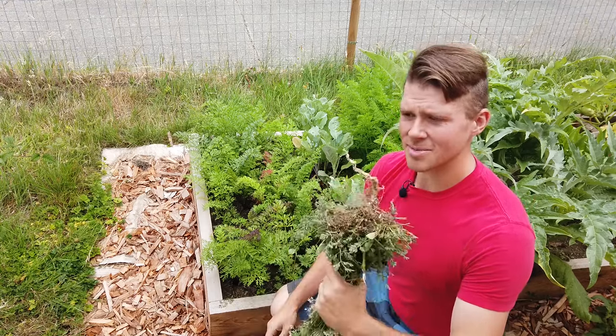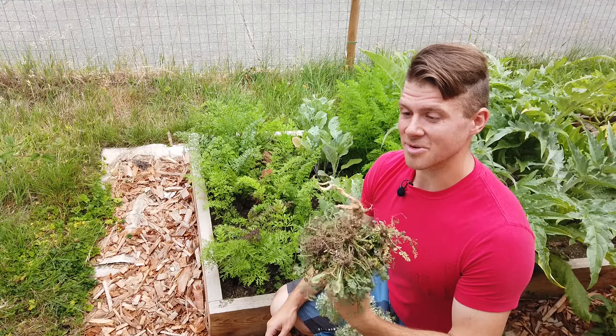This wild carrot I just pulled out of my neighbour's yard — oh, it smells really good, like a really good carrot.